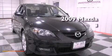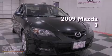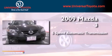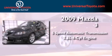This is a 2009 Mazda 3. This compact has a five-speed automatic transmission and an inline four-cylinder engine.